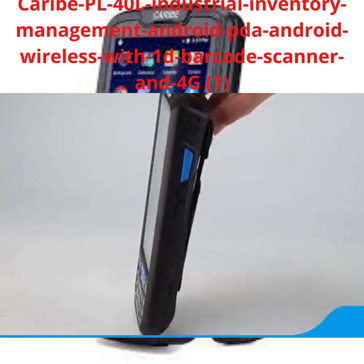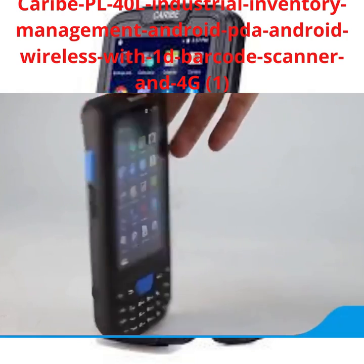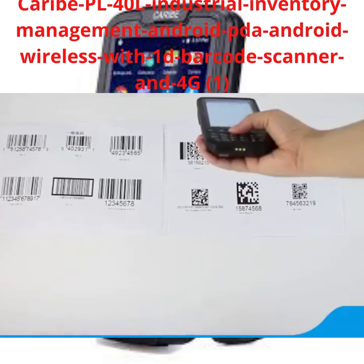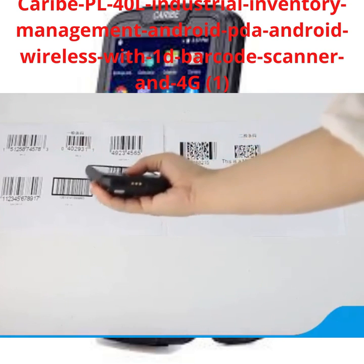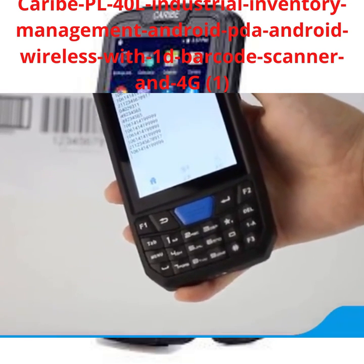New Arrival Handheld Terminal T80 equips with high-performance 4-core processor with Android OS and 4.5-inch IPS touchscreen. T80 can easily identify all kinds of barcodes and QR codes and integrated lots of data communication modules,